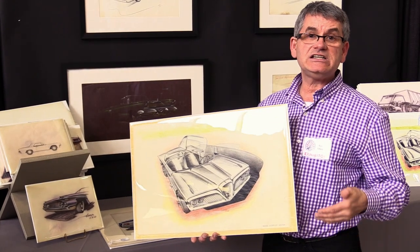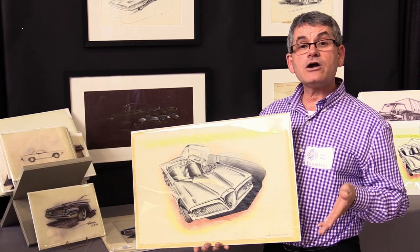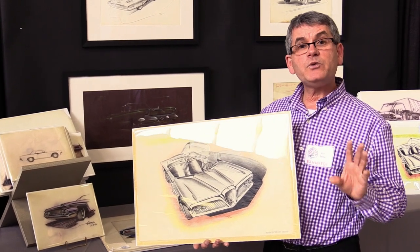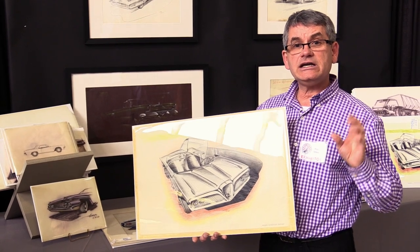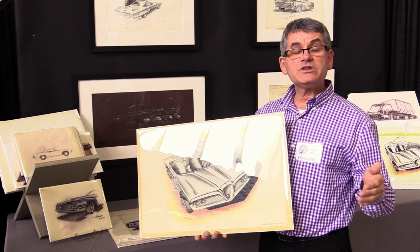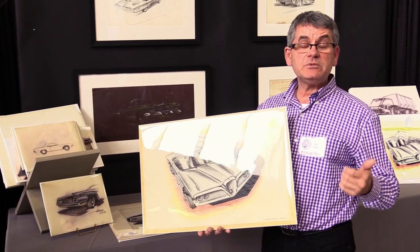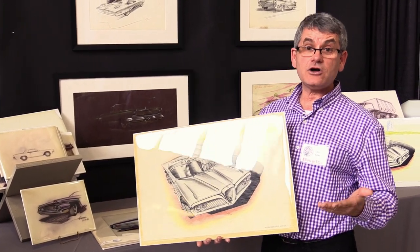If you were drawing a design today, it was typically for a model that was two or three years out, and the artists themselves would come up with the concepts. The studio heads would then take a design and start to work it to the final product with the help of engineers, and of course accountants would be involved because some of the designs get to be a little bit extravagant and costly.